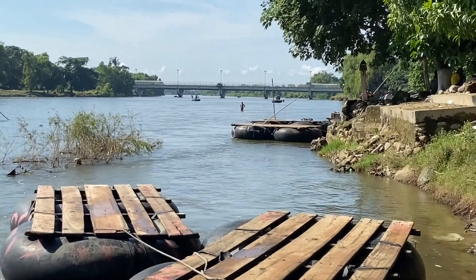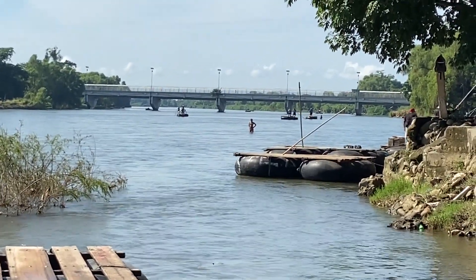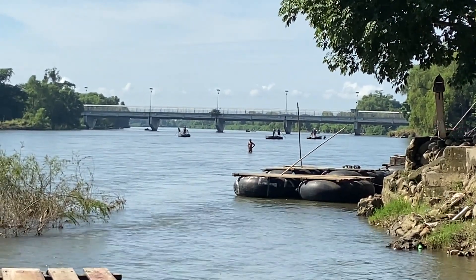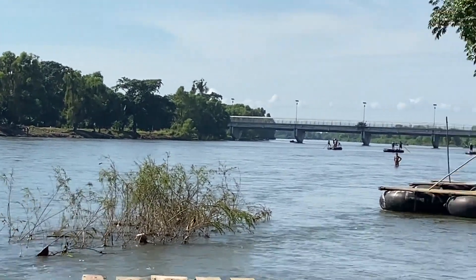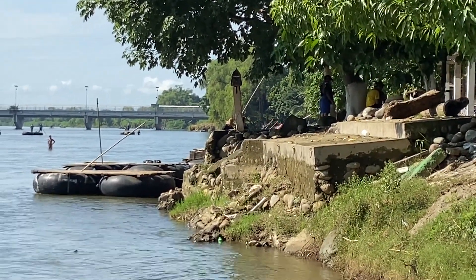Off in the distance, you're looking at the border crossing bridge — the proper and official border crossing here between Guatemala and Mexico, with Guatemala on this side and Mexico on this side.